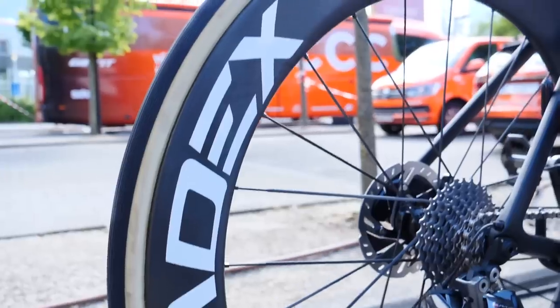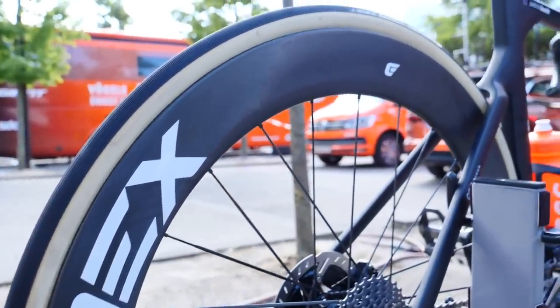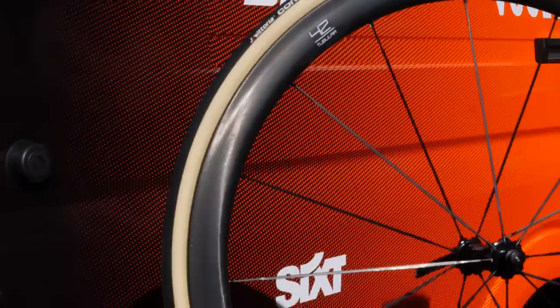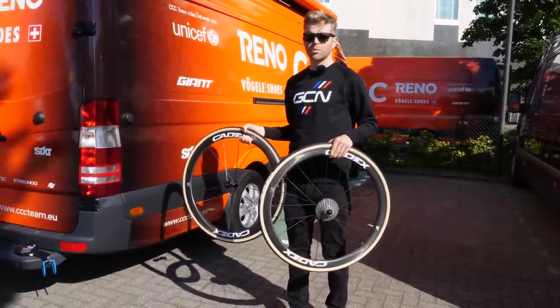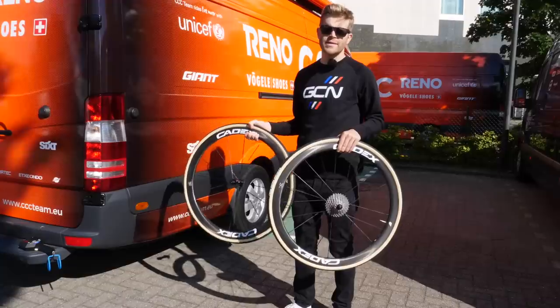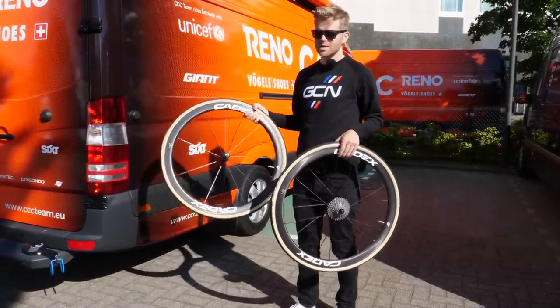One of the reasons why I think these wheels are so light is they've got these straight-through-pull carbon spokes. You can imagine that the riders will like these being really lightweight, but the mechanics probably won't, because they'll probably have to add extra weight to the bikes now to make them up to the UCI limit.